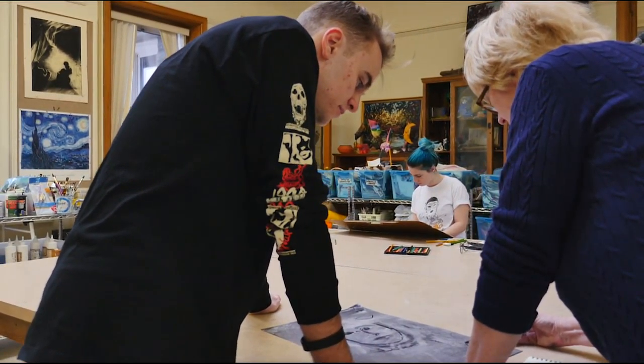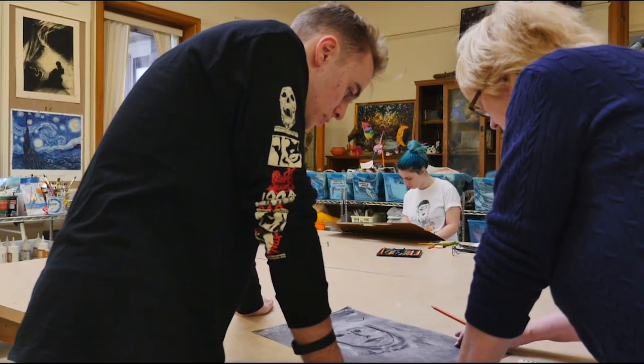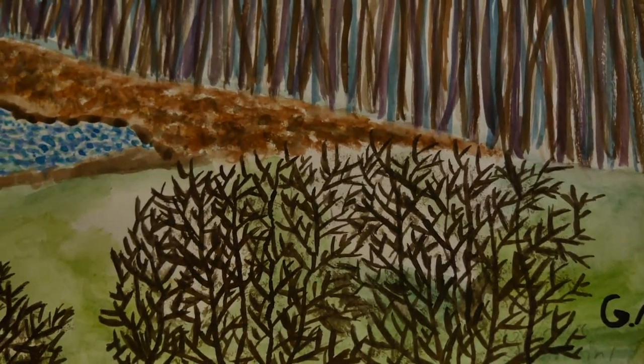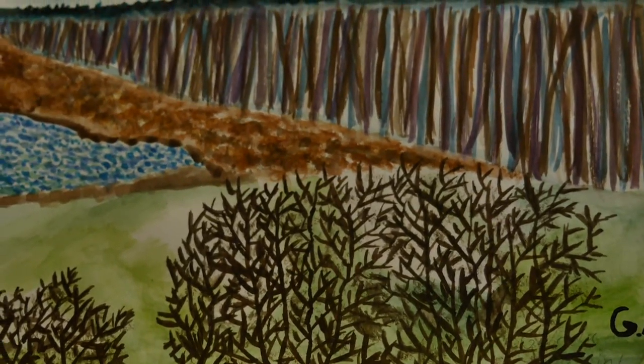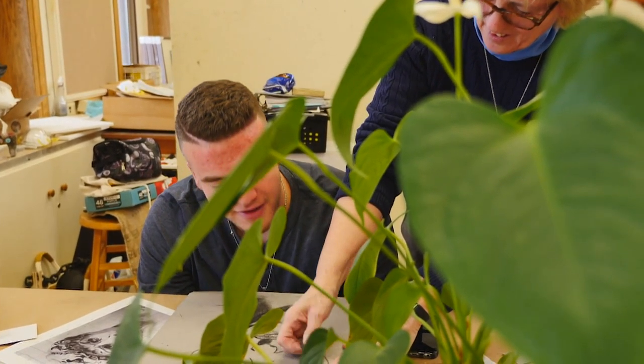The art teachers here are very good at working with students, helping to support them and guide their ideas. Students find their own creative ways of expressing themselves, and that is what gives me a lot of joy — being able to pull that out, knowing that it's in there and just needs to be tapped.